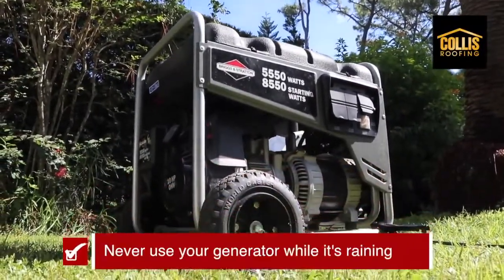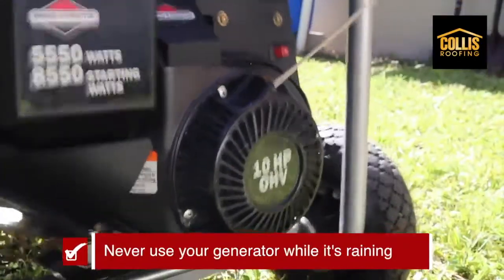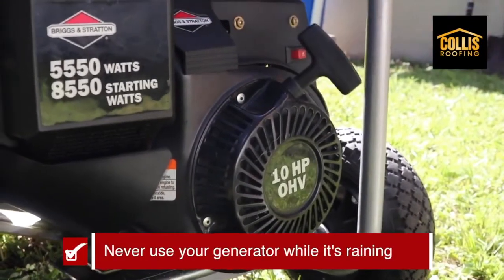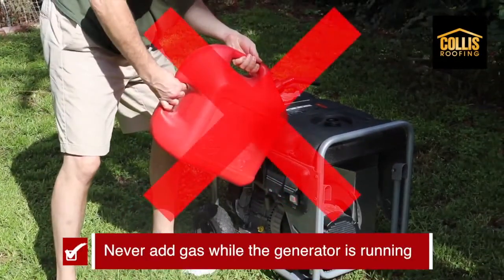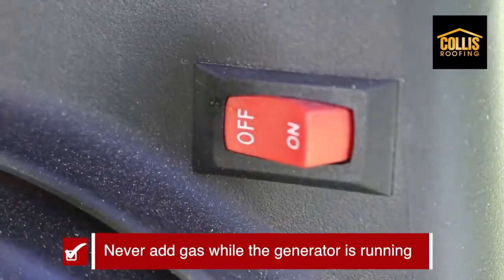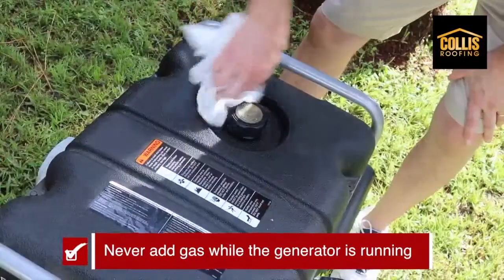Never use your generator while it's raining. You could electrocute yourself or damage the generator — just don't do it. And also never add gas while the generator is actually running. Shut it off and let it cool for a few minutes, probably at least two minutes.